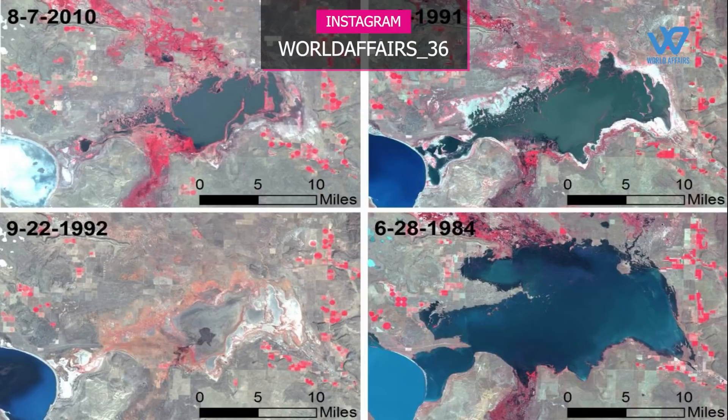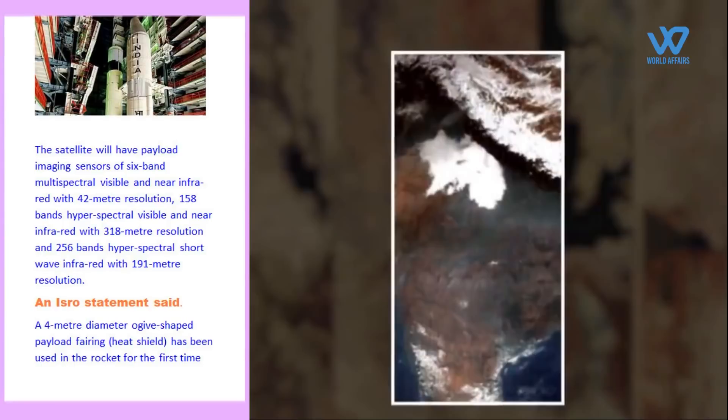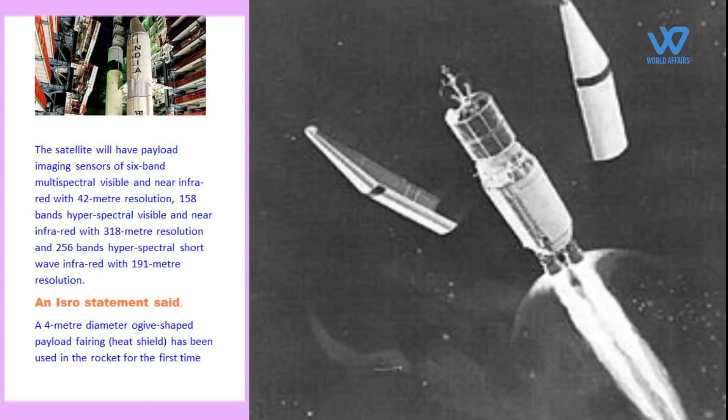GI-SAT 1 will have six-band multi-spectral visible and near-infrared imaging sensors with 42 meters of resolution, 158-band hyperspectral visible and near-infrared imaging sensors with 318 meters of resolution, and 256-band hyperspectral shortwave infrared imaging sensors with 191 meters of resolution. According to ISRO's statement, for the first time an ogive-shaped payload fairing heat shield with a diameter of 4 meters was used in the rocket.